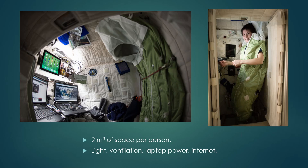Each crew module is about two cubic meters of space per person. Inside they have light, ventilation, laptop power, and internet. On the right you can see a typical astronaut in what's called a sleep retention garment — it's not really a sleeping bag, it's there to keep you from floating away. Astronauts typically sleep with their arms sticking out, just kind of floating in front of them. The picture on the left is a wide-angle lens so it looks a lot bigger than it really is, but there's space for laptops and personal stuff. This is really the only personal space an astronaut has on ISS.